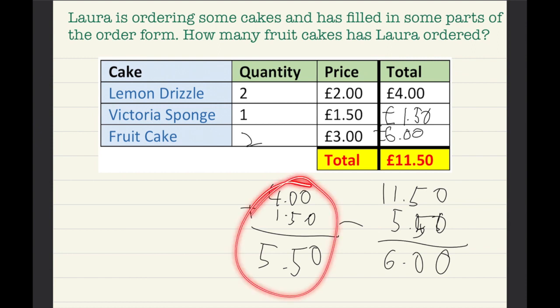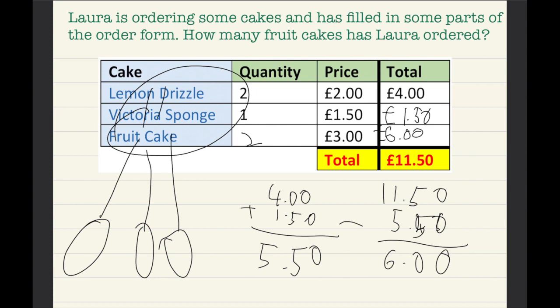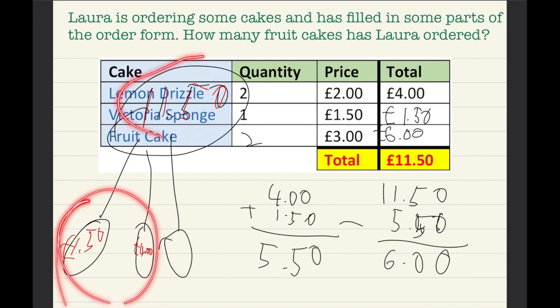I added both of these together because they're like parts, so I'm going to draw a little diagram. Here is eleven pound fifty — I'll draw in red so you can see it. One part is one pound fifty and four pounds, so now we just need something else to add here which equals eleven pound fifty.